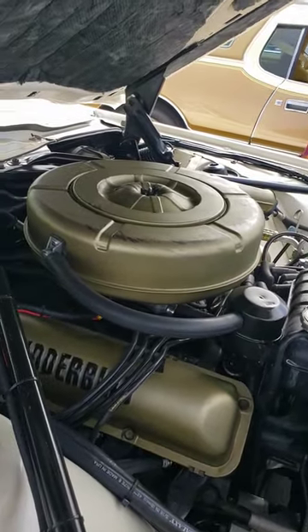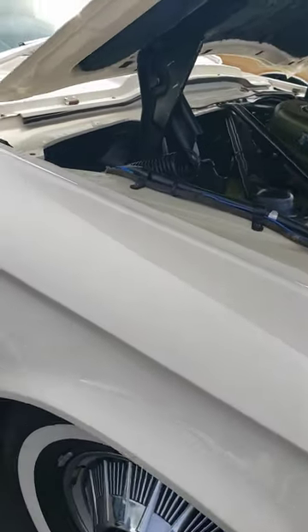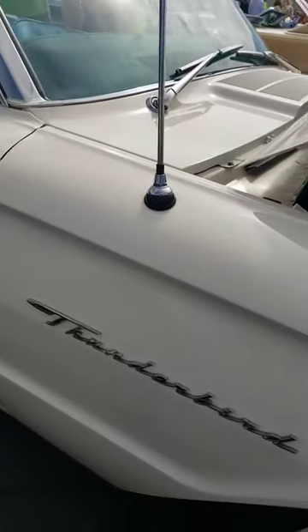The air cleaner and valve covers are all done up in a really cool color scheme, with Thunderbird painted on them. This car is painted in Wimbledon white.